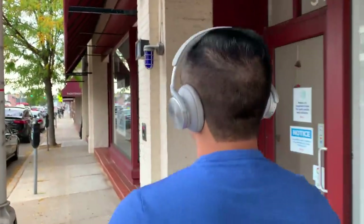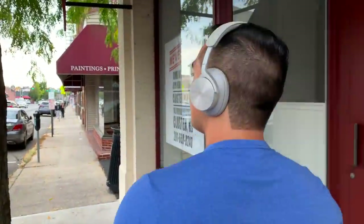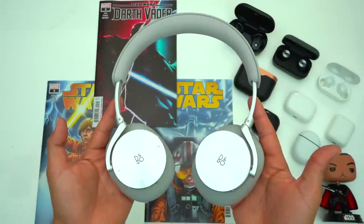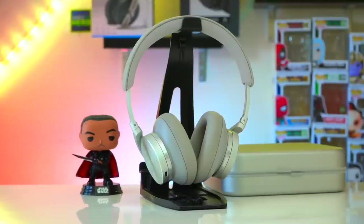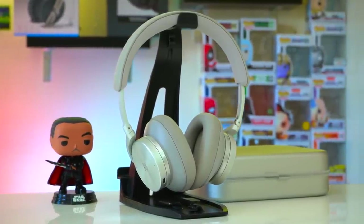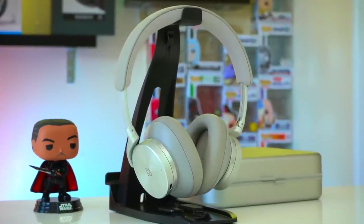Now let's talk about the active noise cancellation. Like the Surface headphones, you can adjust ANC on the H95's using the dial on the left ear cup. As mentioned, the ANC does affect how these headphones sound — it slightly reduces bass and narrows them up a little bit, but I think your average user won't even notice. From a performance standpoint I am pleasantly surprised. The ANC on the H95's has very little cabin pressure, which is great for comfort, there's zero hissing in the background, and these headphones block out a lot of noise.